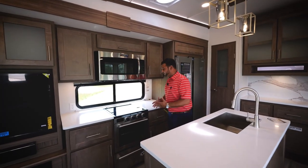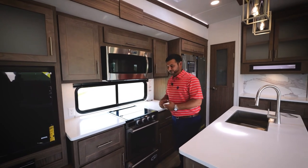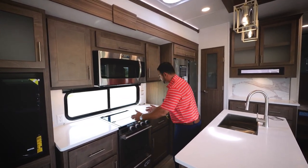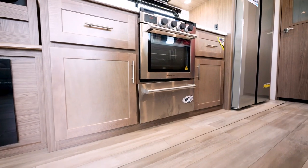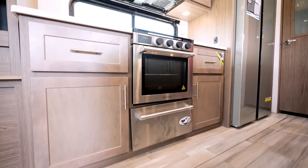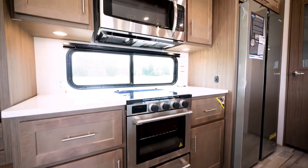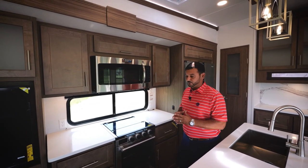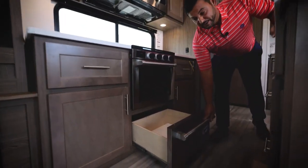Another Avenue advantage: you'll find countertop space on both sides of the range. Normally you find a pantry positioned right there, but when you do that the range gets butted up against the refrigerator and there's not a lot of room to work. It also allows us to incorporate a massive window that we can open up — obviously when cooking, that's going to be a big benefit. Just above the range, we're using a 30-inch residential microwave, and at the very bottom you'll find a massive pot and pan drawer.